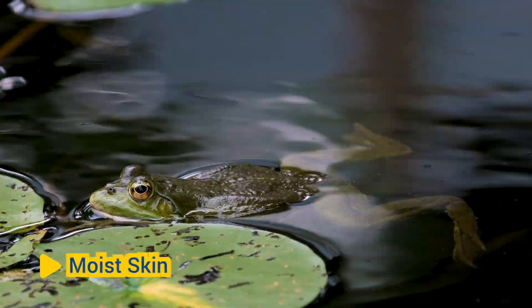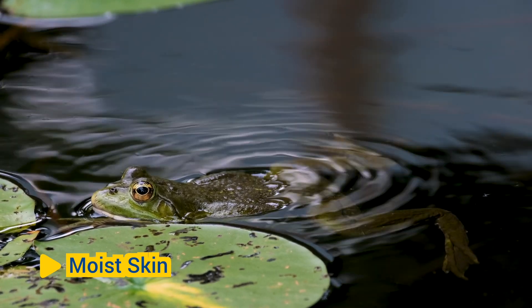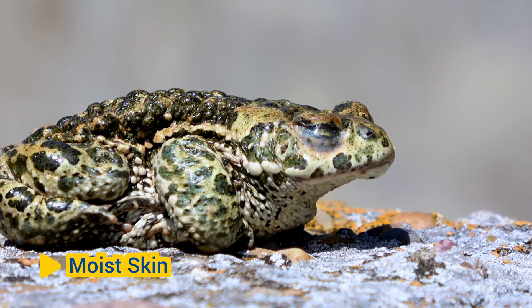Moist skin: Amphibians have moist, permeable skin that plays a vital role in respiration and water balance. Their skin is highly vascularized, allowing for gas exchange, such as oxygen and carbon dioxide, and the absorption of water and salts. Some amphibians, such as frogs and salamanders, also use their skin for thermoregulation and protection against predators.